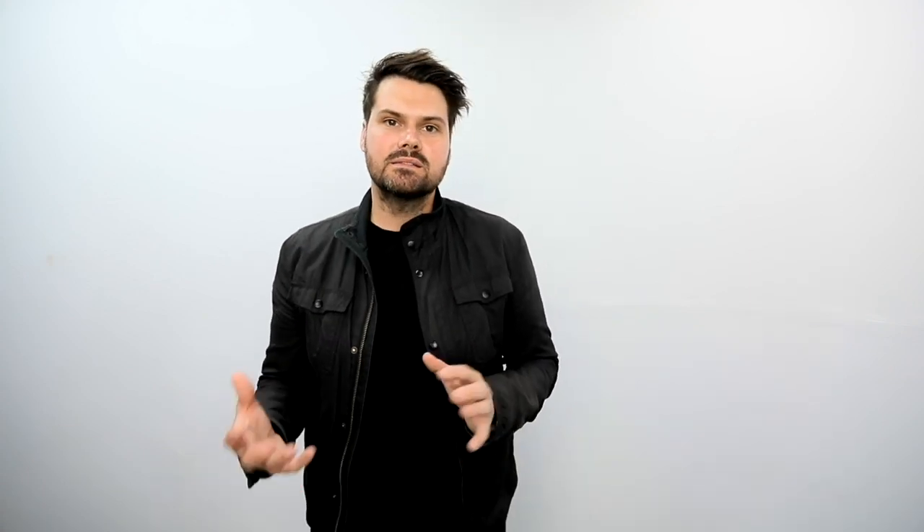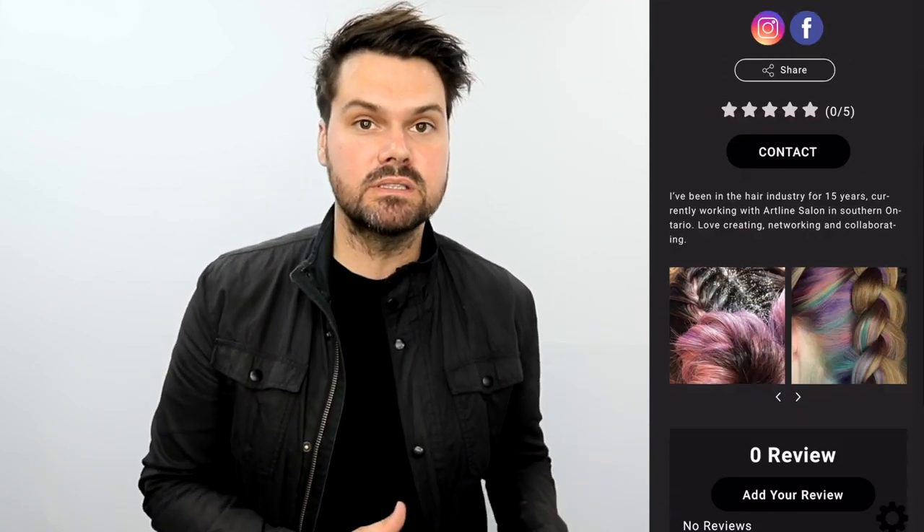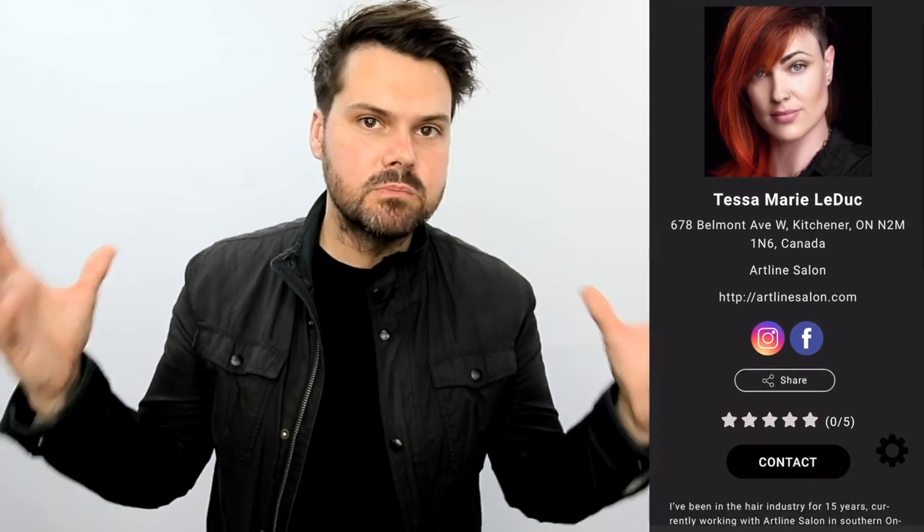We'll always be adding new features and better ways to make that experience great for you. The last two features on freesaloneducation.com come from stylistlocator.com, so I want to talk about that first. For years now, my business partner Christina and I have struggled figuring out how to connect stylists and clients. We get a couple million views a month on YouTube, Instagram, and Facebook, and we constantly get clients from all over the world asking if we know of a stylist in their area. This platform is going to change all of that.